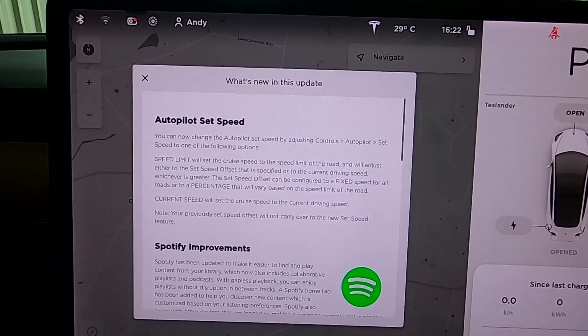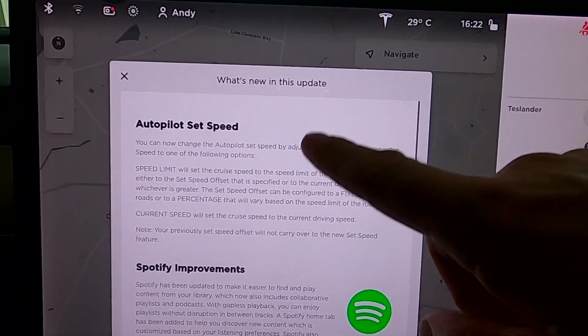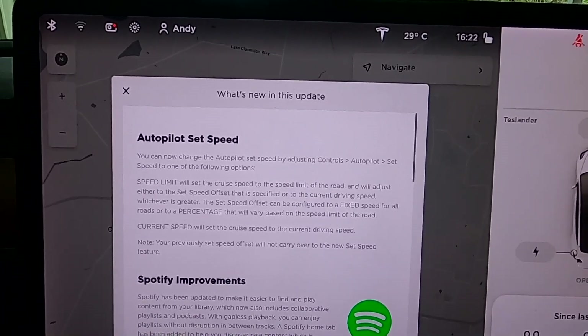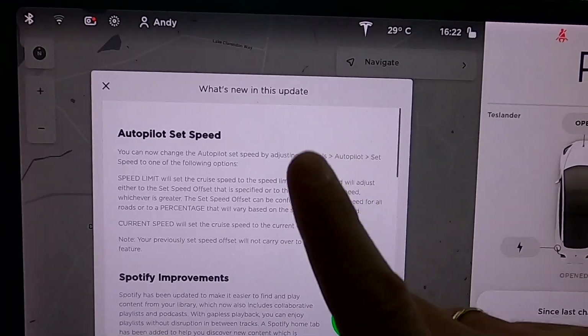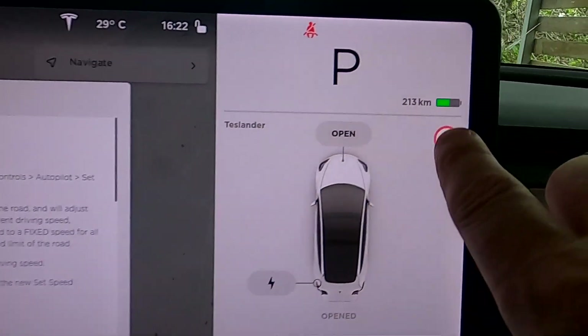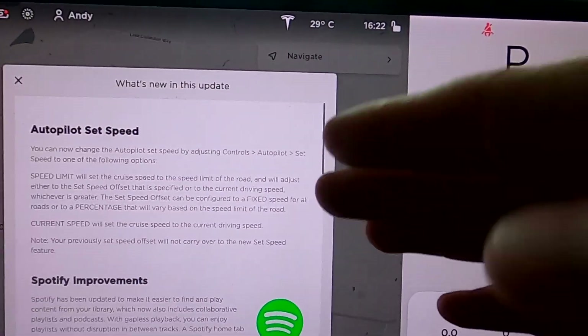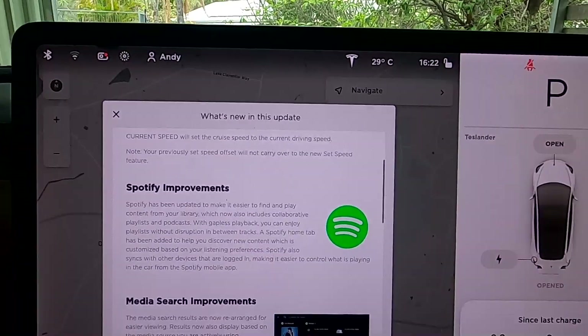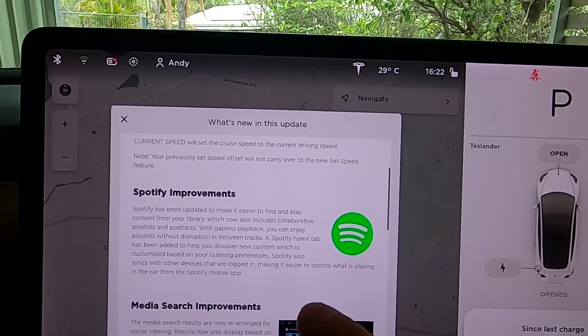Update 2020.44.10.1 — and this is exactly the feature I want to talk about in this video: the autopilot set speed. There is now a new option where you can change your set speed from the maximum speed limit to the speed you're currently driving. We also have Spotify improvements — some improvements to playlists and synchronization to other devices.